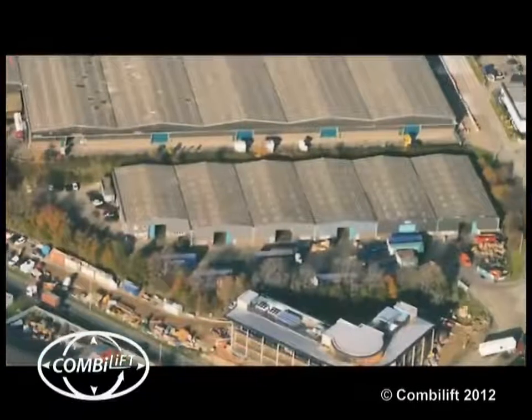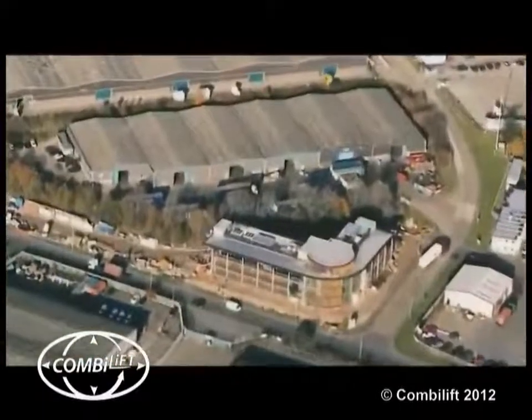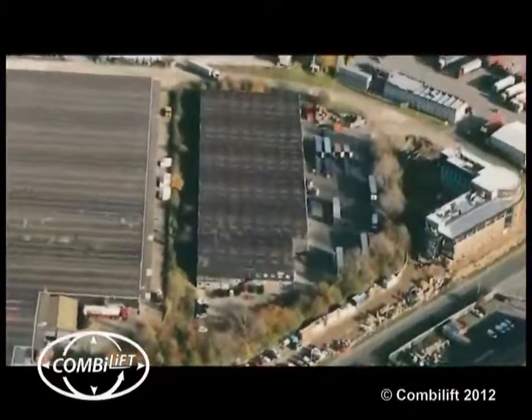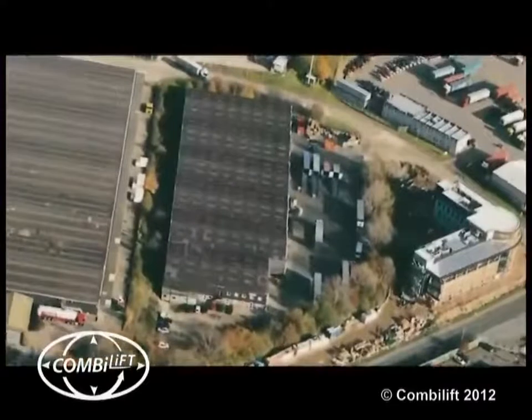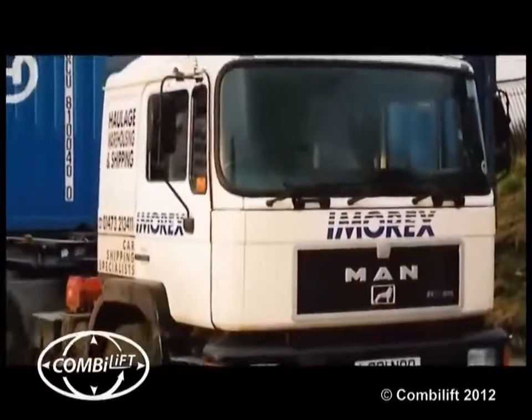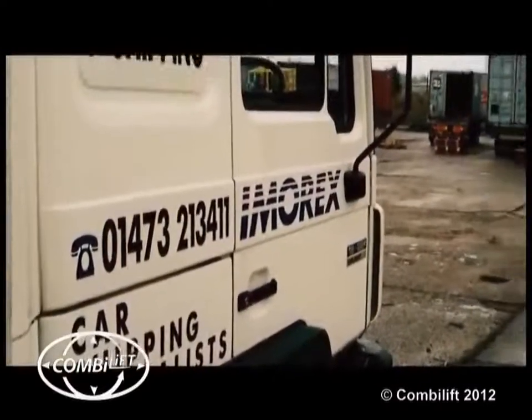The additional space and better facilities improved our operations, and we quickly gained a reputation as a major ERTZ warehouse in the area. The success of our groupage transport section helped enhance this reputation even further, as we were able to provide clients with a one-stop shop using our own fleet of vehicles.